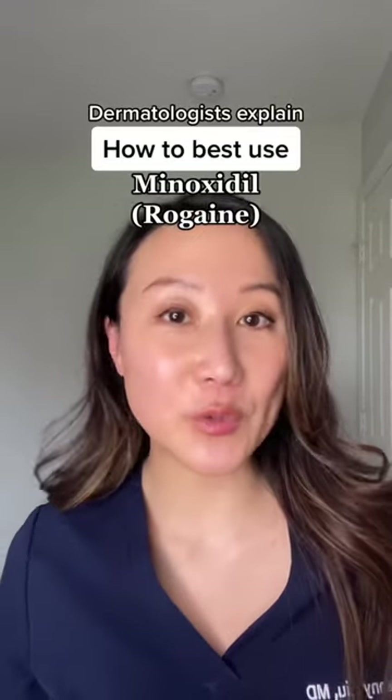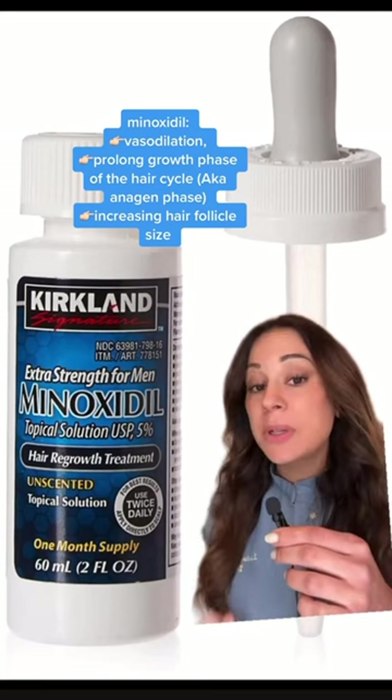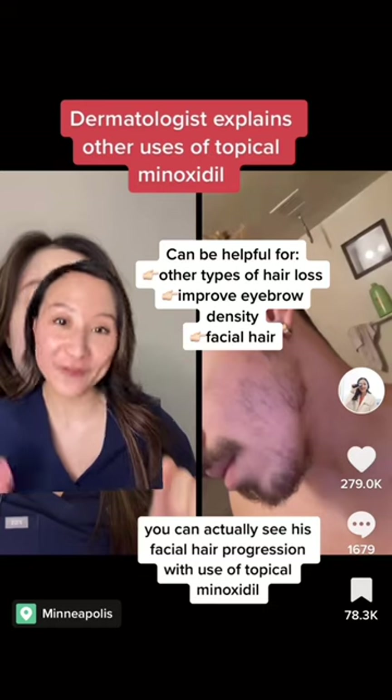Dermatologists explain the right way of using Minoxidil. Minoxidil is one of the most effective treatments for hair thinning, in particular androgenetic alopecia. But it can also be used to treat other types of hair loss and improve eyebrow density and facial hair growth.